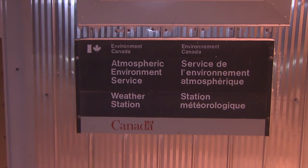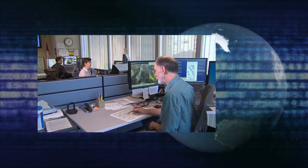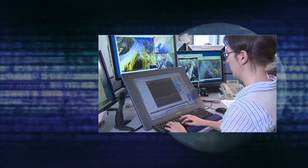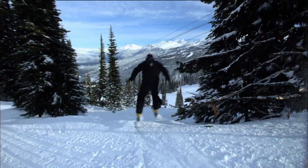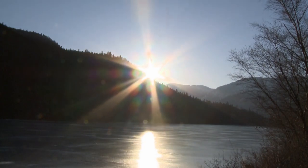Up here in the high Arctic, Mike's work may be nearly done for the day, but across Canada and around the world, weather data keeps pouring in and the forecasts keep pouring out. Know what to expect in your outdoor playground and be ready for change. It can happen fast.